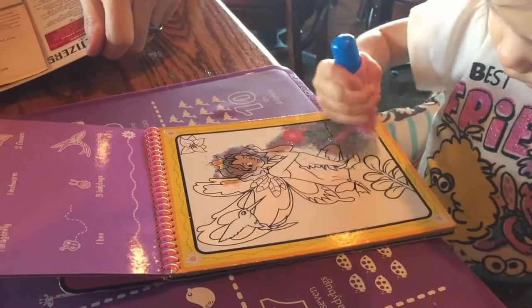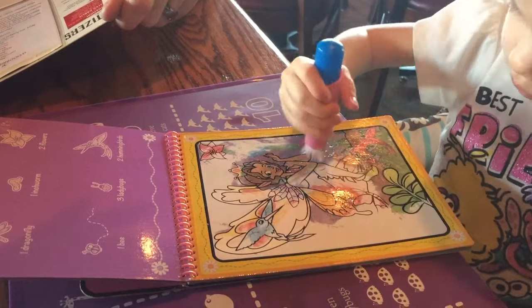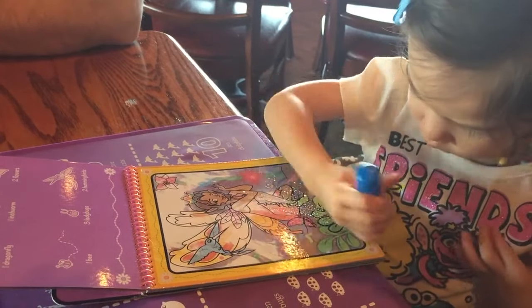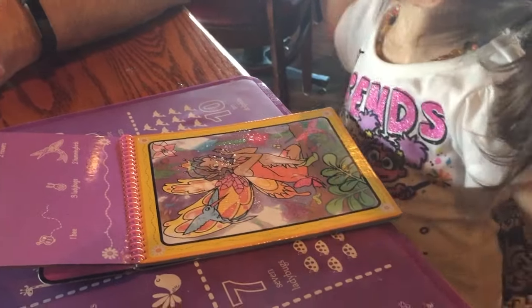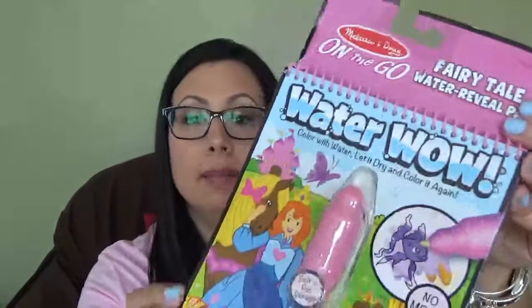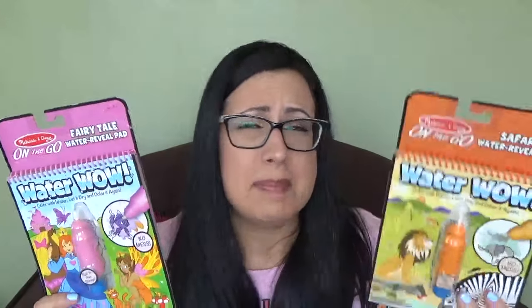This is something I have in my diaper bag all the time or in the car — we keep one in the car. They have so many different kinds; we have an animal one and a princess one. These are available on Amazon and I'll link everything down below. These are a must-have because they're so easy. You can always find water to fill the pen, and you don't have to worry about anything getting stained at a restaurant. Whoever invented this concept is amazing. We've had this one for about four or five months and it's still going strong. I think they're only $4.99 to $5.99, and totally worth it.